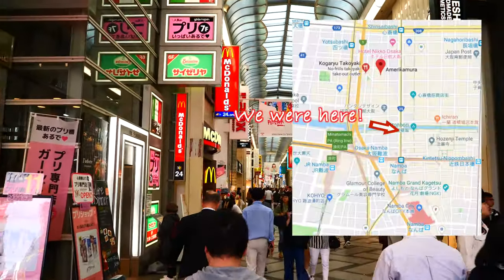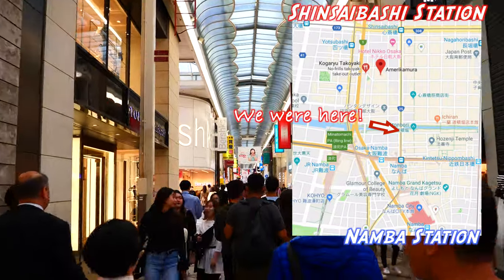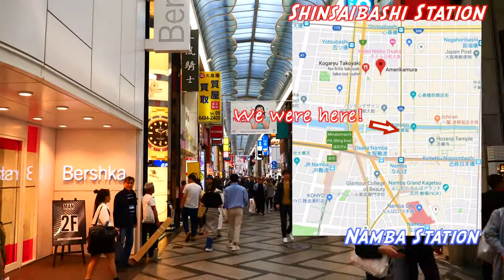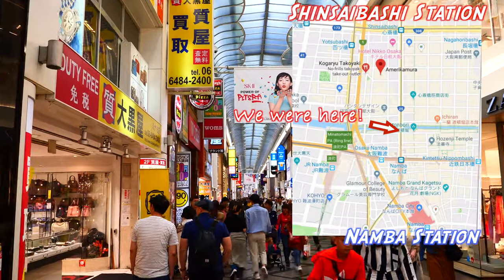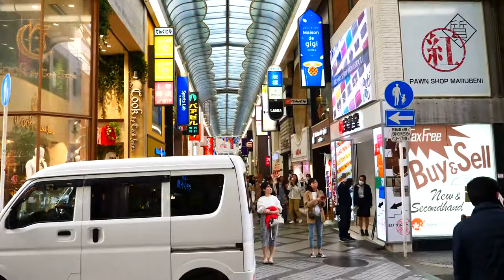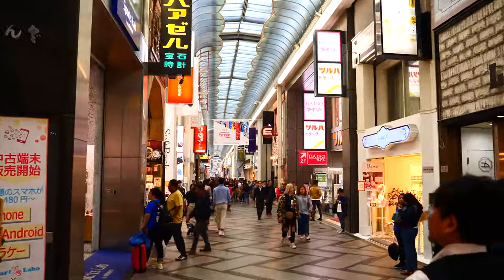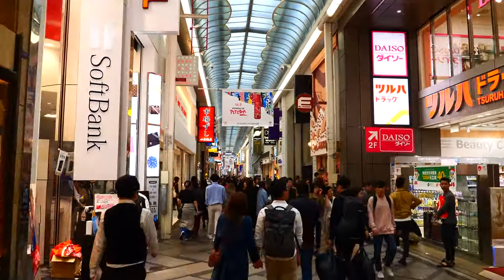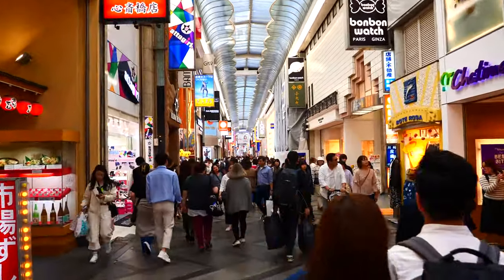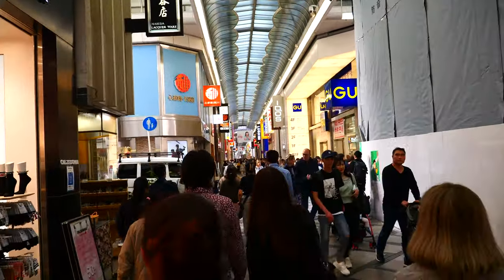Now we are heading to the north part of Namba station, which is closer to Shinsaibashi station. So if you are coming from the north part of Osaka, maybe you can get off the train at Shinsaibashi station. However, it's not that far a distance, so you can definitely walk from Namba station as well. There are many stores and restaurants in the arcade, so if you are a first-time visitor, you can definitely have a fun time walking to Amerikamura from Namba station.